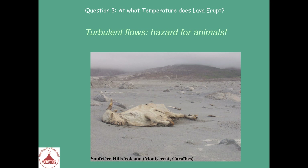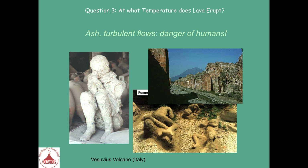Another example of turbulent flows shows how they can destroy everything in their path — such as cows in this picture on Montserrat. And finally, here are the famous molds from Pompeii, related to the eruption of Vesuvius. The town was destroyed and the inhabitants who did not leave before the eruption were surprised during a night in 79 AD by turbulent flows and gases. They died rapidly.